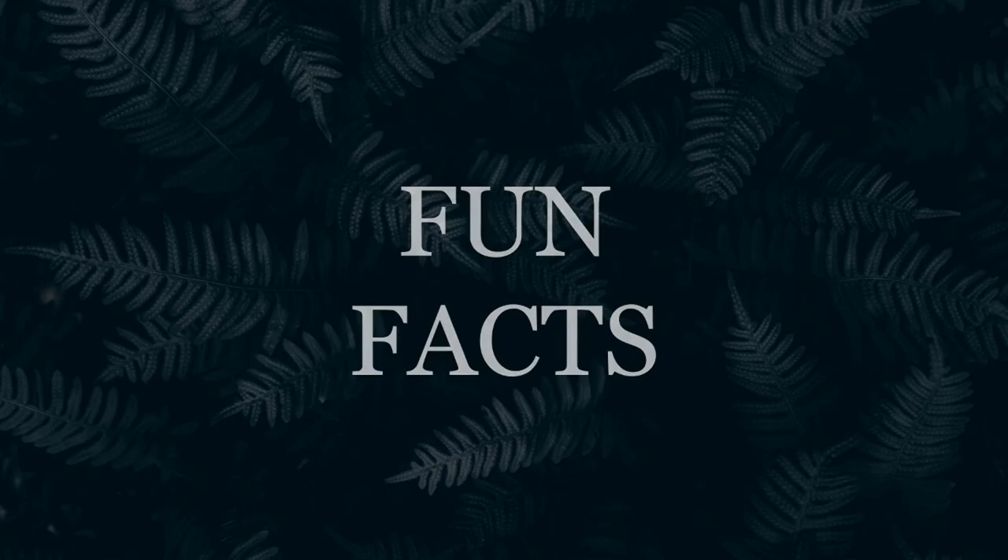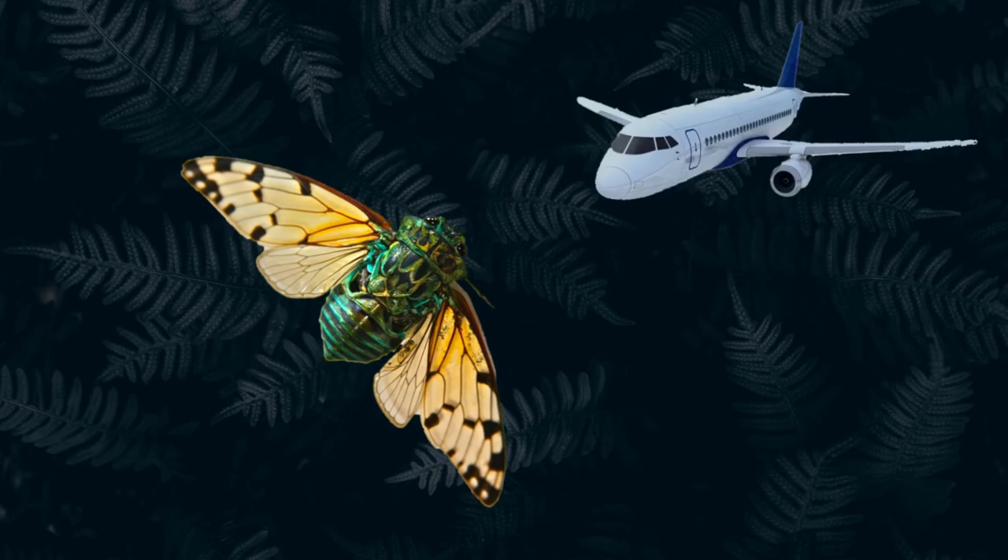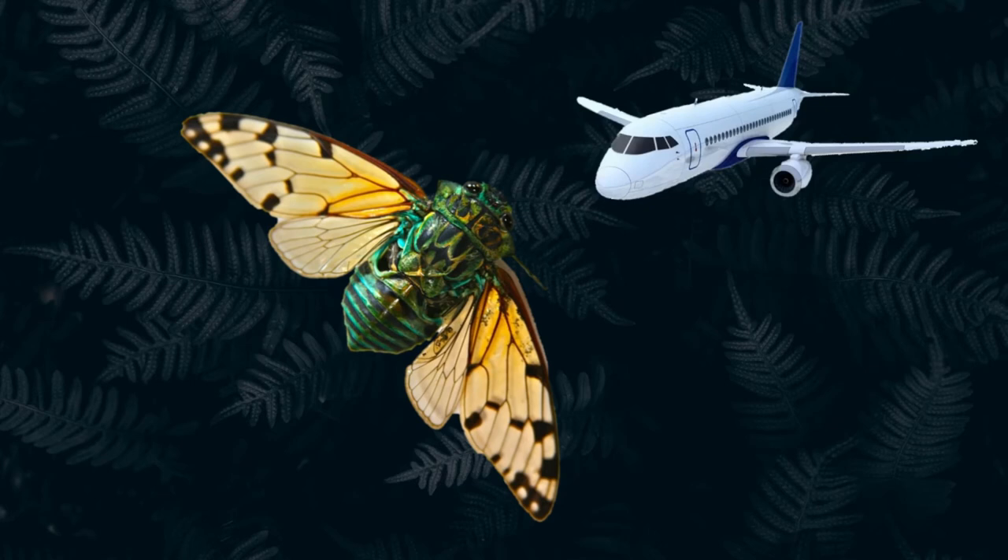Before listening to its sound, we would like to share a couple of fun facts. The loudest cicadas in the US can reach up to 108.9 decibels — a chorus louder than the sound of an airplane. However, in other parts of the world there are even louder species, capable of reaching up to 120 decibels.